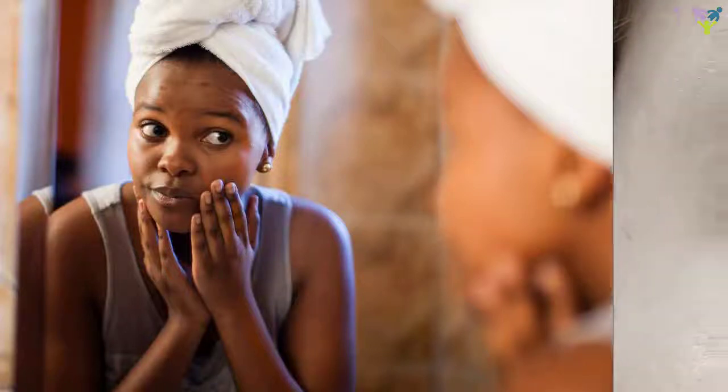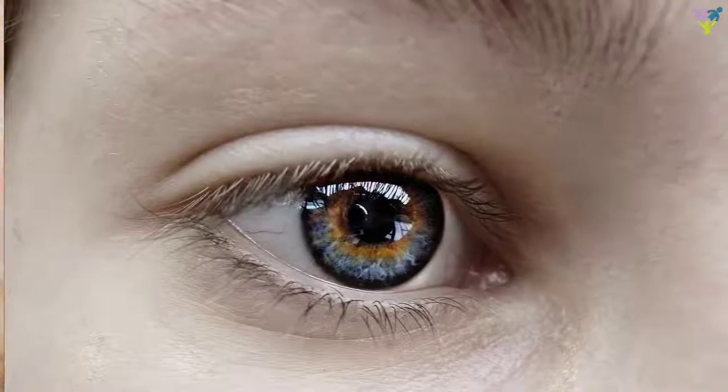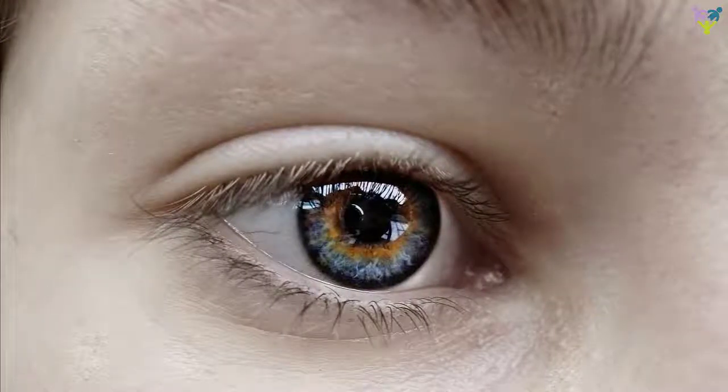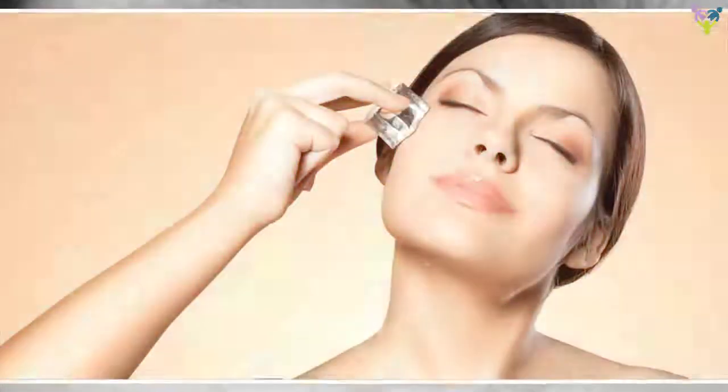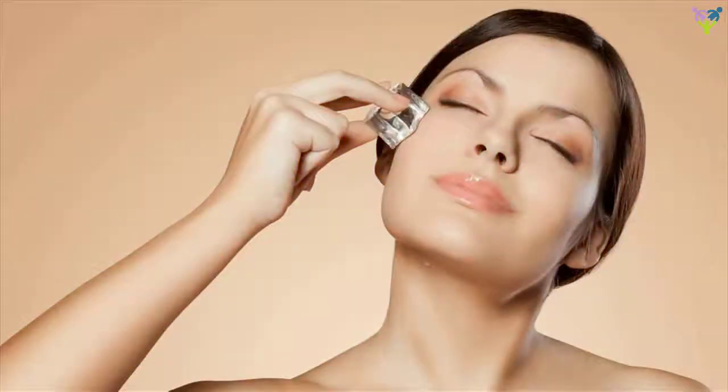Seven reasons you have puffy eyes and how to fix them. You consume too much sodium. The sodium and puffy eye connection is simple: sodium causes your body to hold on to fluid, and that includes in the tissues surrounding your eyes. Sodium is the main mineral in salt, so salty foods such as chips and cold cuts are major swollen eye culprits. But sodium is also hidden in tons of packaged products including bread, soup, and frozen meals.